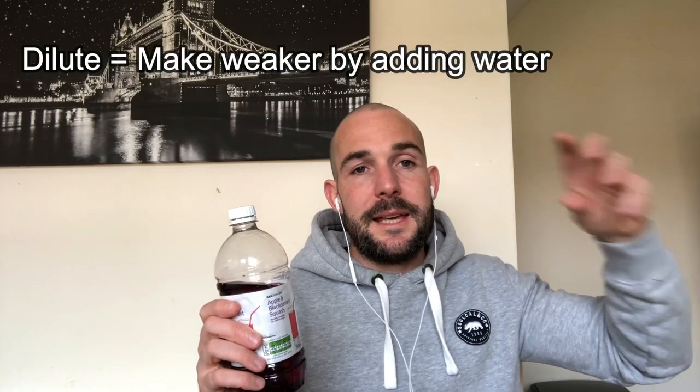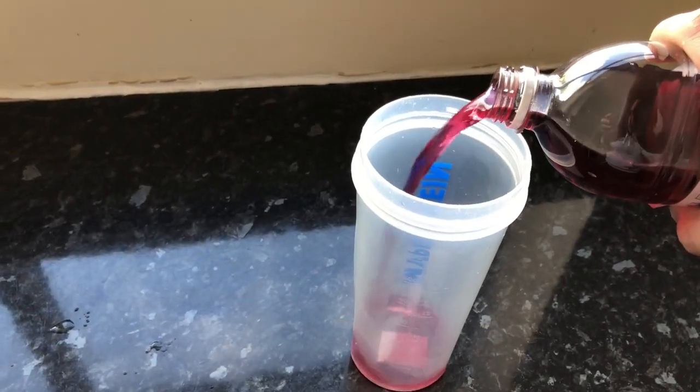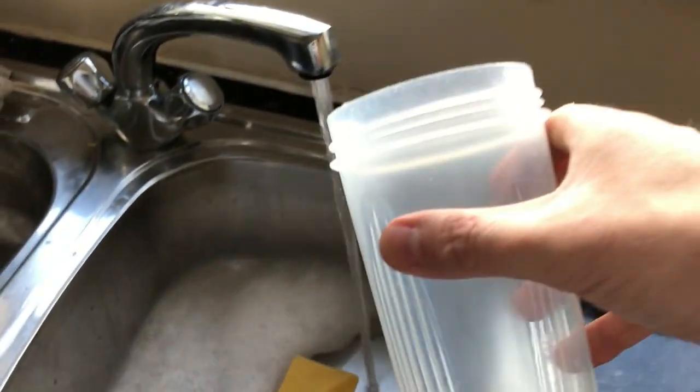And last but not least, I have some squash. We call this squash, or dilute pop, or cordial — this is British English I think. So we can either call this cordial, dilute pop, or squash. And this is apple and blackcurrant. The word dilute means to add water to something to make it less strong or less potent. So if I unscrew the top, pour the cordial into the bottom of the jug, I then need to run the tap — I'm now going to dilute the juice with water. The juice is now diluted and it's okay to drink.